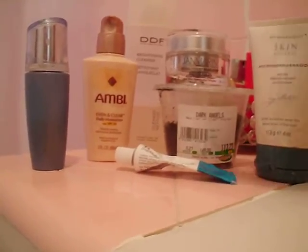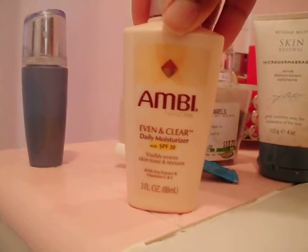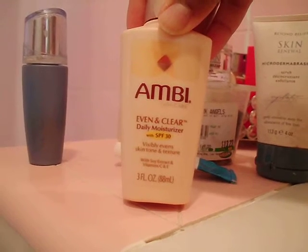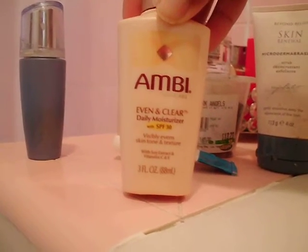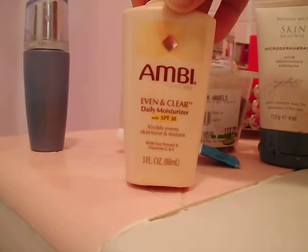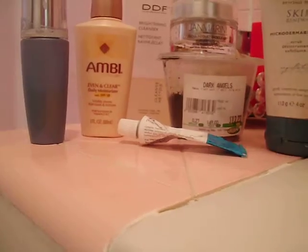To moisturize I'm using the Ambi Even and Clear daily moisturizer with SPF 30 — visibly evens skin tone and texture with soy extract and vitamin C and E. That's the daytime combination I'll use.